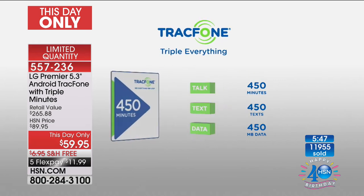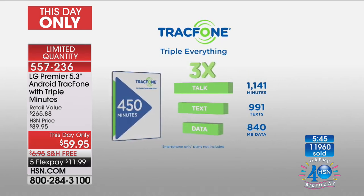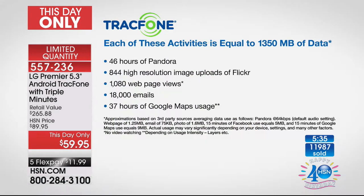You're a very smart shopper, and if you're getting in on this deal, you are grandfathered in on the Triple Minutes for Life program with this LG Premier. This is important — TrackPhone is going to be doing away with the Triple Minutes program down the road because frankly it's too expensive. Nobody's tripling your minutes anywhere else.